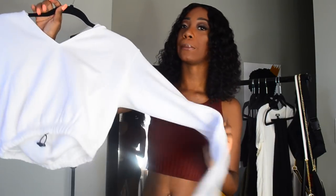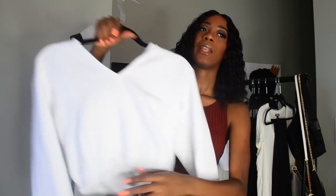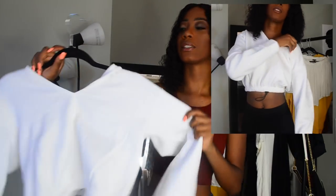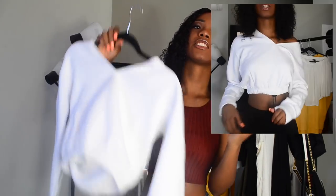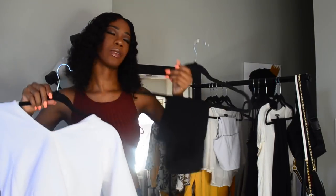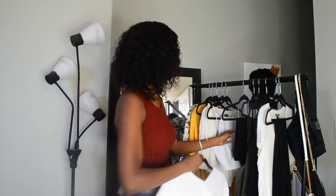Next thing that I got is also from Boohoo. It's just this crop hoodie with a drawstring. I really, really like this, but the material is so thick. I can just tell I'll be killing myself in the heat with this. But it's just such a cute outfit with these shorts. When I show you guys in the try-on portion, you'll see that these are so, so nice.